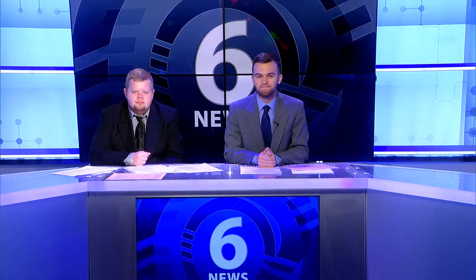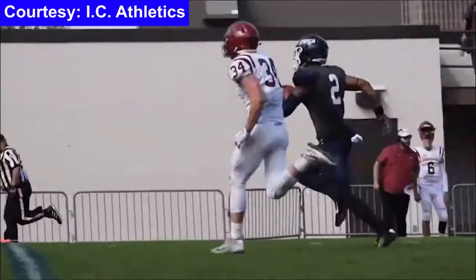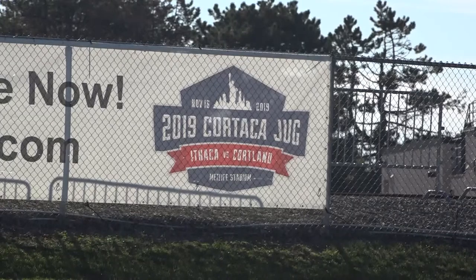The 61st annual Cortaca Jug will be played at MetLife Stadium this season, making history on November 16th with an expected attendance of over 45,000 — a Division III football record. Our own Matt Price went out to get reactions and thoughts from the Ithaca College community. The Cortaca Jug is the historic football game between Ithaca College and SUNY Cortland, taking place at the NFL's MetLife Stadium, home of the New York Giants and New York Jets.